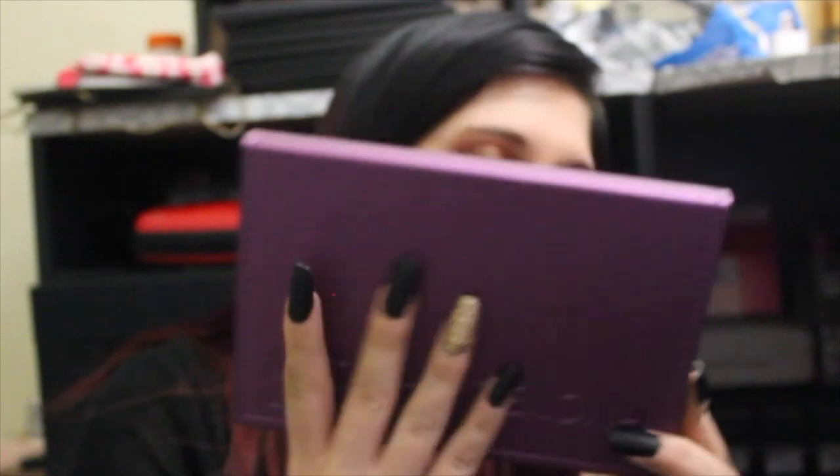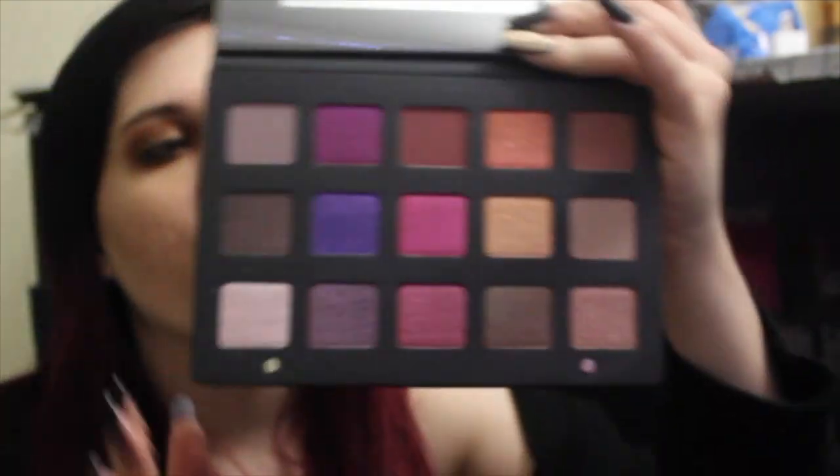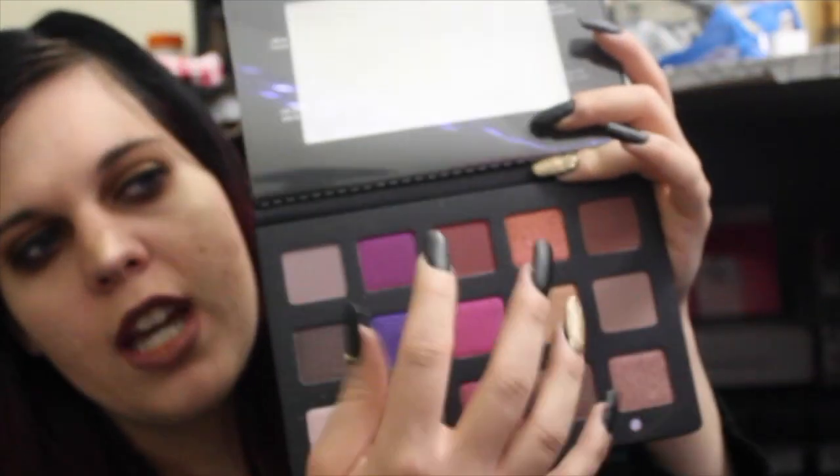I have been going back and forth on this palette for the longest time, but I finally bit the bullet. It is the Natasha Denona Lila palette. It's so pretty — a very purple-y, mauve-y palette with some nice pops of orangey brown. I have very high hopes for it. It was very, very expensive, and Natasha Denona is not cheap, so I do hope it lives up to expectations.